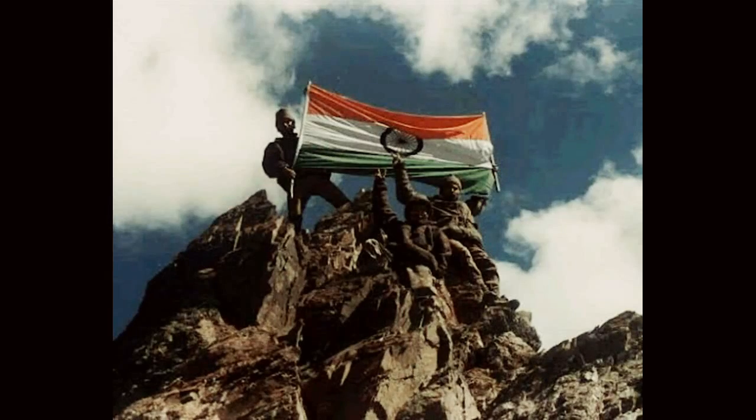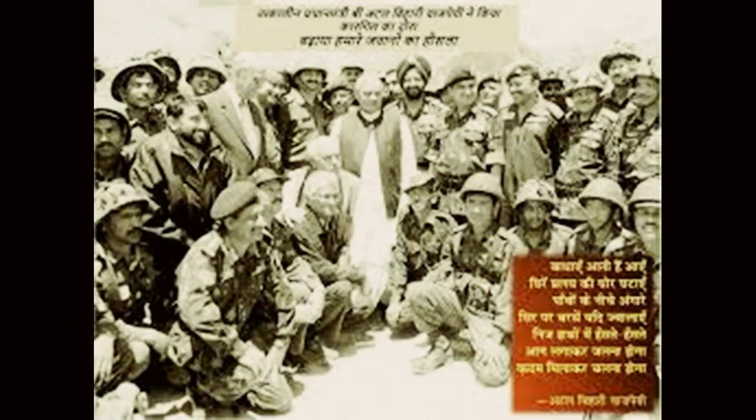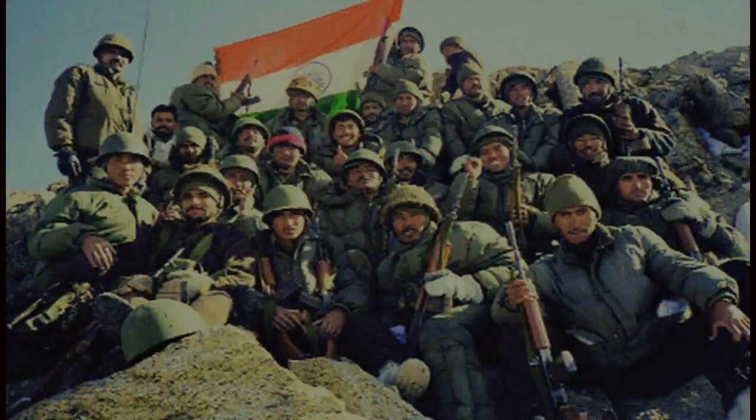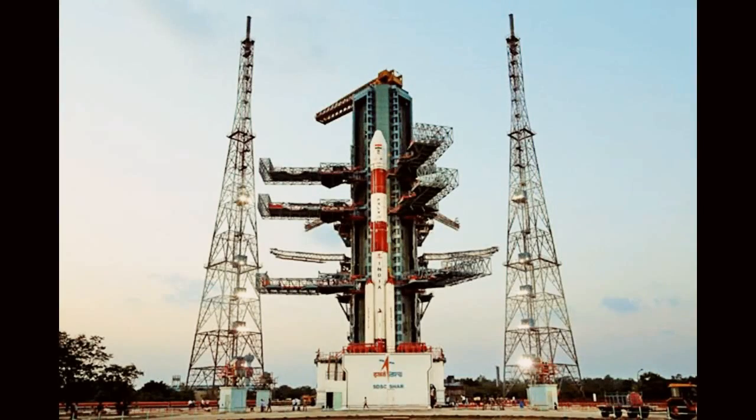But finally, even after such a tremendous loss and without any GPS support, the Indian Army won the Kargil War, and Indian Prime Minister Atal Bihari Vajpayee declared Operation Vijay successful. And on that day, ISRO saw one dream — to build the IRNSS.